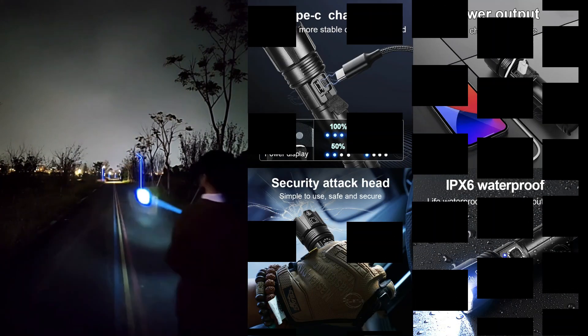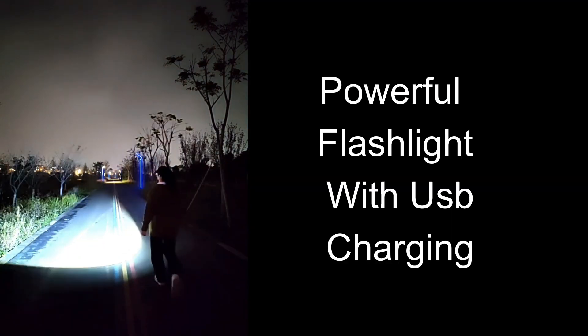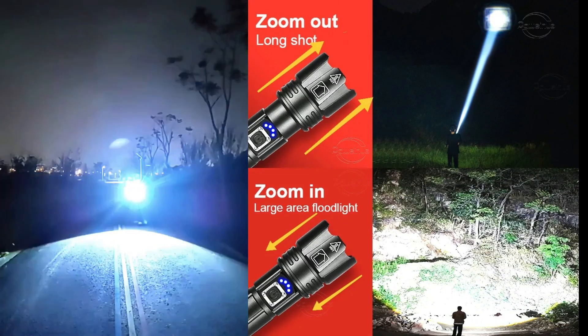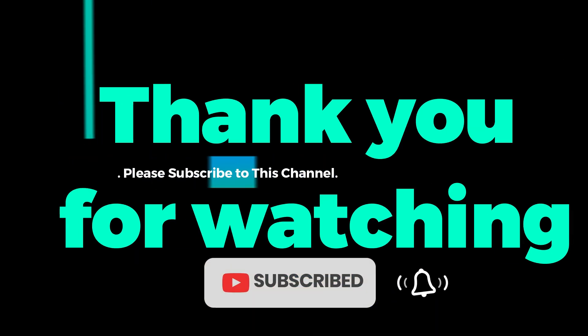These product choices may be out of date and may not be in stores. You need to go to the top high power LED flashlight 2024 review link to see the most recent updates to the list. Thank you for watching. Please subscribe to this channel.